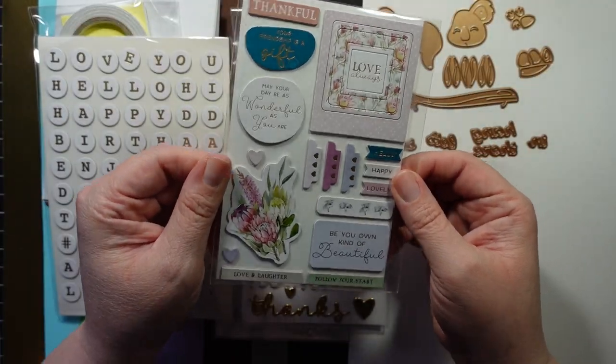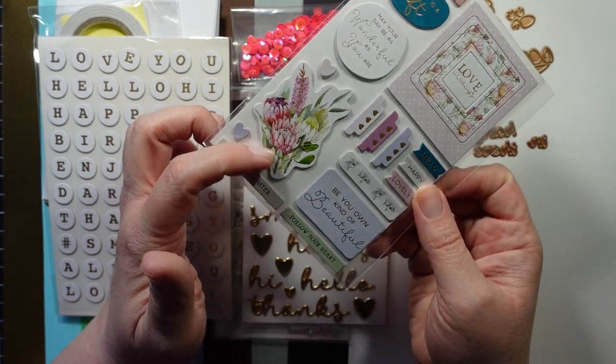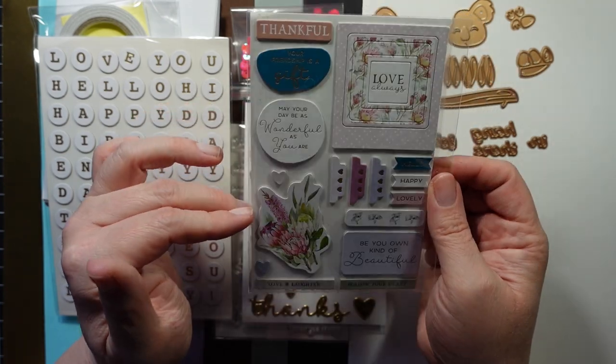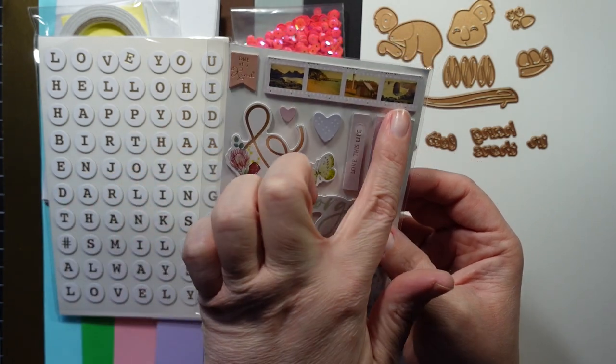We get some chipboard stickers. This matches the stamp set perfectly — that'd be nice to use as color inspiration as well. And then this side as well. Very pretty. Oh, I like that strip. That's neat.